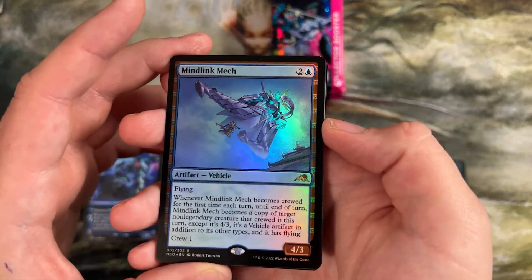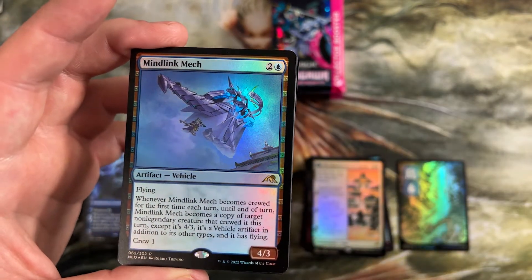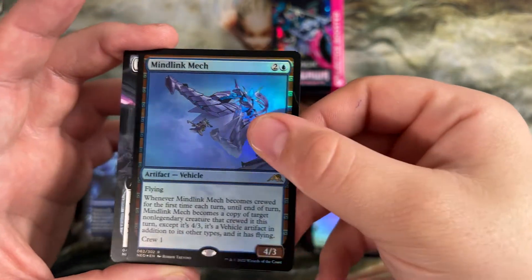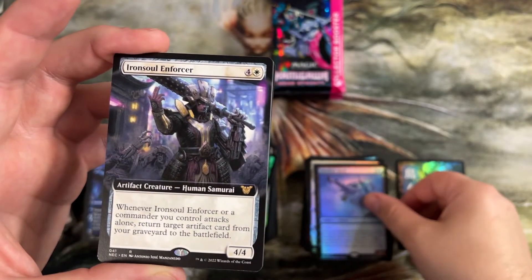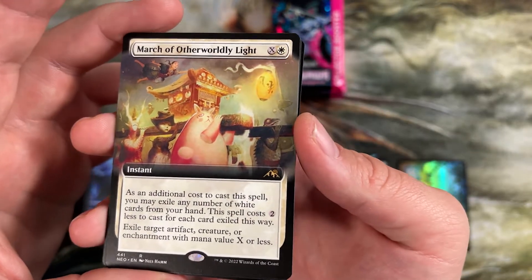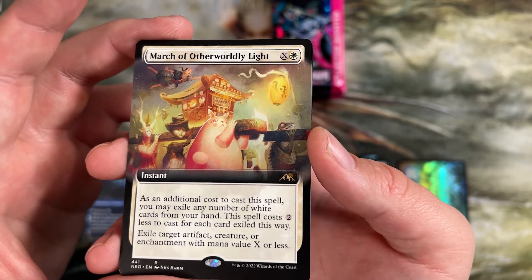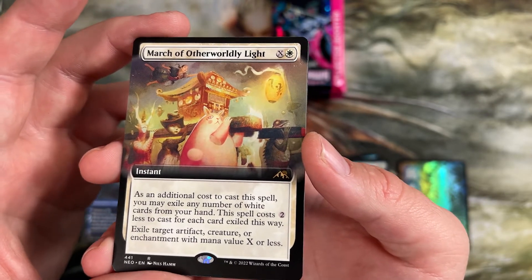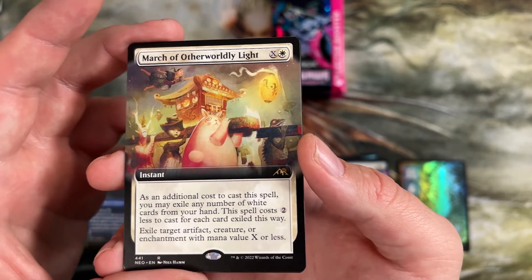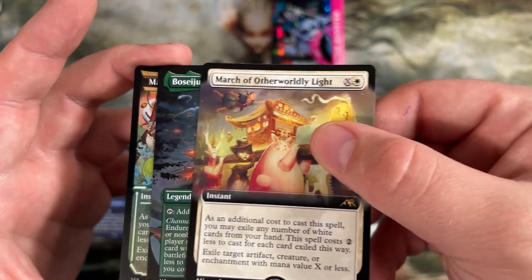Here's the blue mech that I really liked — whenever it's crewed for the first time till end of turn, it becomes a copy of target non-legendary creature. It stays a 4/3 but it gains some cool abilities from that. Another commander card. Here's the white march — this is the most played march. Exile the white cards to make it cost two less. Exile target artifact, creature, and enchantment with mana value X or less. It lets you hit things very early — if you're trying to fight a chalice, you pay white one and you just eat the chalice with this. Pretty cool ability.